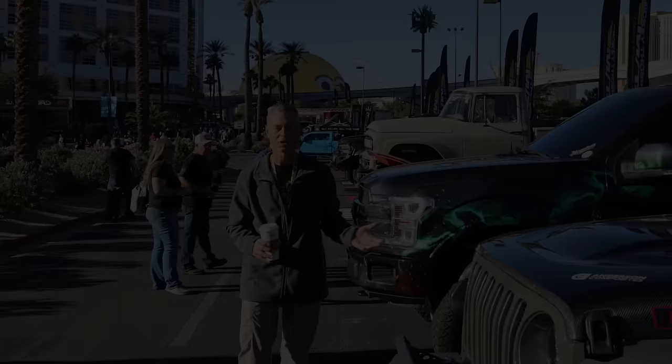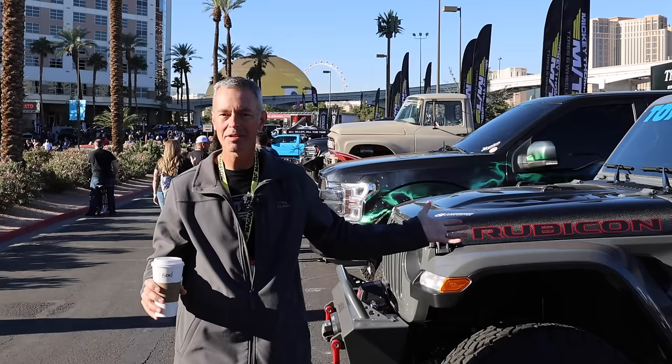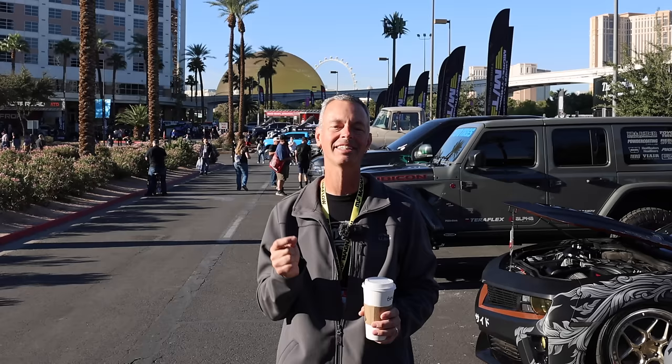Good morning! That's a Jeep with a carbon fiber hood — that's kind of cool. It's early morning here at SEMA and Jordan and I had a blast last night at the NASCAR experience. A huge thanks to McLeod for inviting us out there. Today we're going to walk around outside, check out some of these vehicles, and then we've still got a few more inside that we want to check out. There are so many great vehicles here — I know we're not going to be able to see them all, but we're definitely going to try.